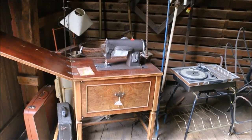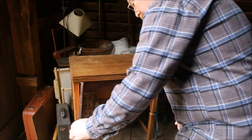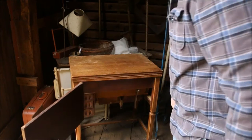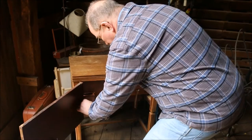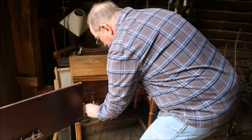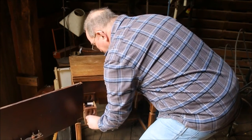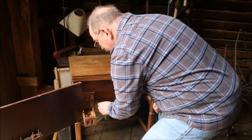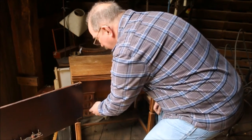The last item that I'll show you is a Kenmore sewing machine. Could use a little TLC, but it's only fifty dollars. It even comes with spools of thread, and needles, and some extra bobbins.